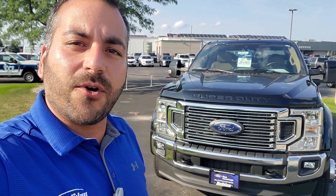Hey Dustin, it's Jafar from Holiday Ford. Just wanted to send you a quick video to introduce myself.